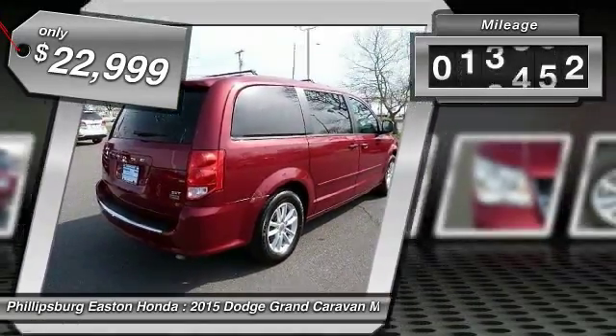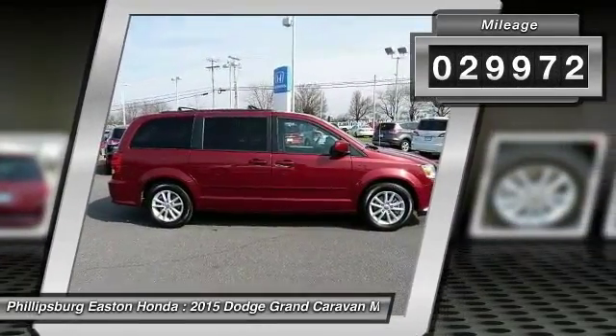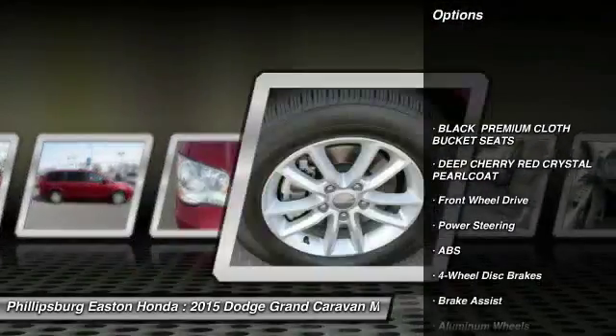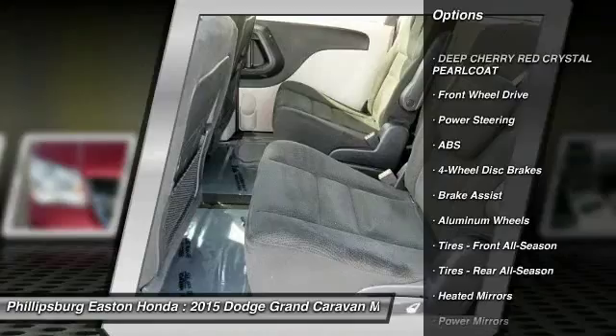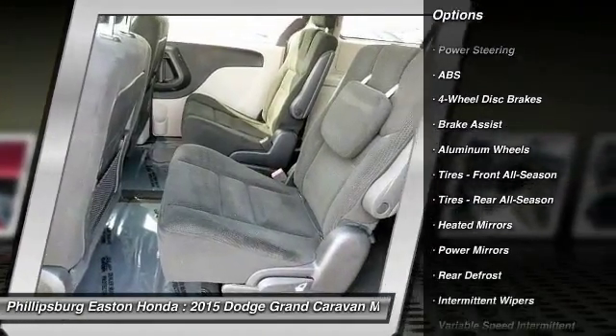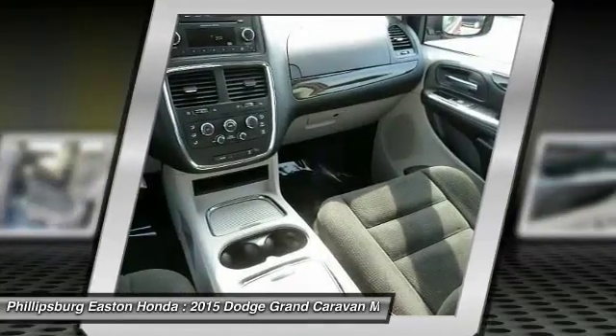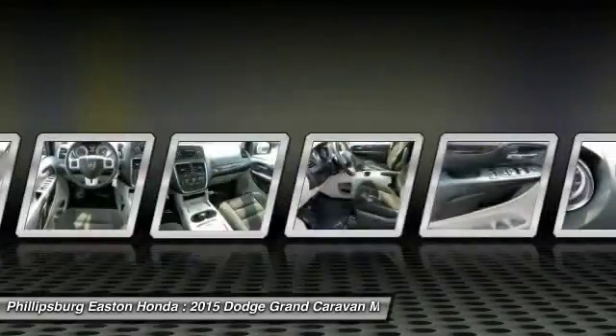This vehicle has less than 30,000 miles. Here are some of this vehicle's great options: stability control, power lift gate, traction control, anti-lock braking system, keyless entry, steering wheel audio controls, adjustable steering wheel, driver airbag, power steering, aluminum wheels.